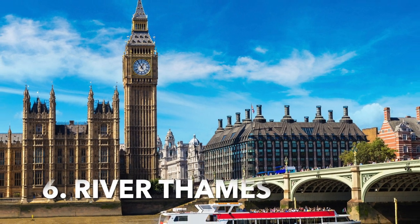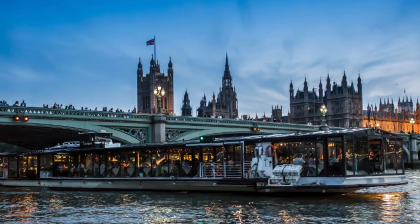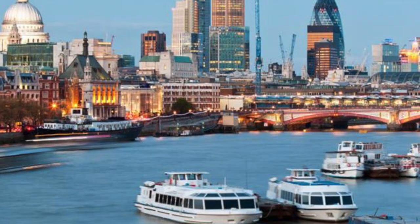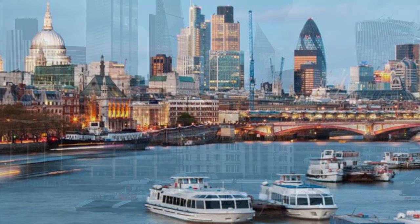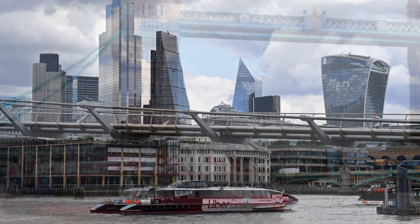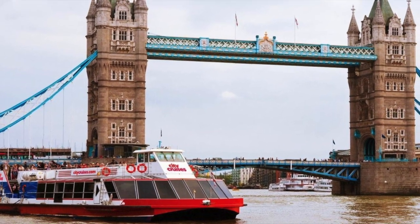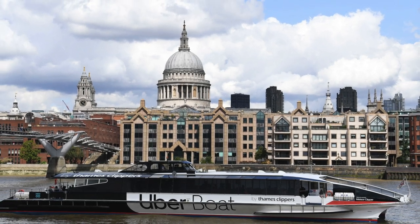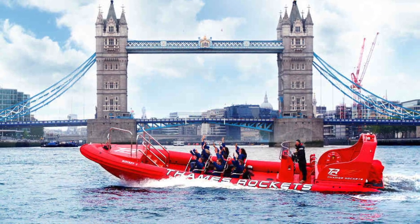Take a boat ride along the Thames. Taking a boat ride along the Thames is a unique way to enjoy the sights of London. From the comfort of a boat, you can take in breathtaking views of the city's iconic landmarks, including the London Eye, the Houses of Parliament, and Westminster Abbey. Cruises are available for a variety of lengths and can accommodate up to 20 people. Enjoy a glass of bubbly and experience the beauty of London from a different perspective.